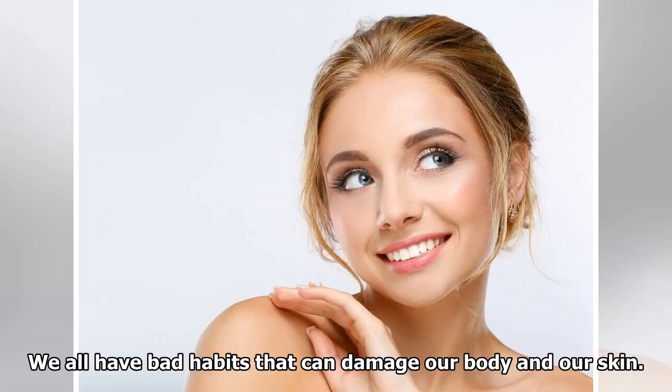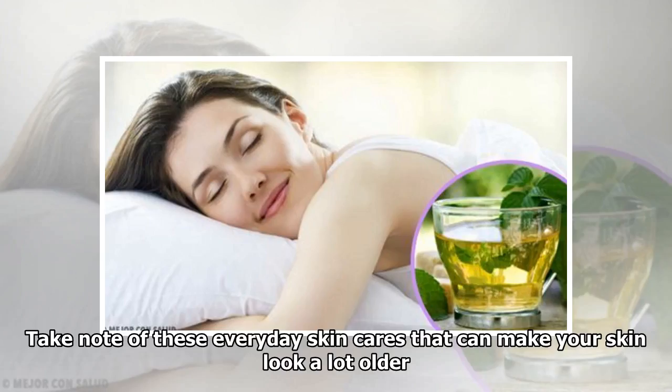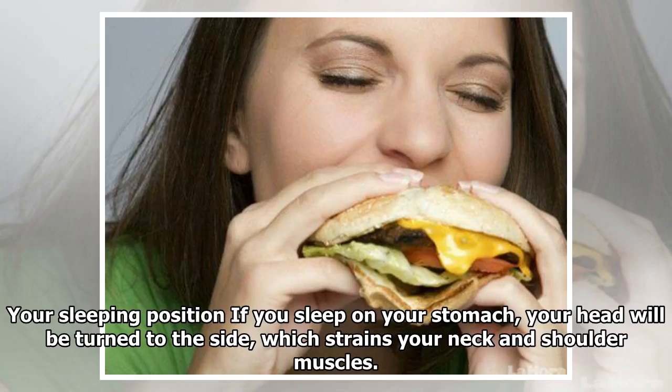We all have bad habits that can damage our body and our skin. Take note of these everyday skin care habits that can make your skin look a lot older.